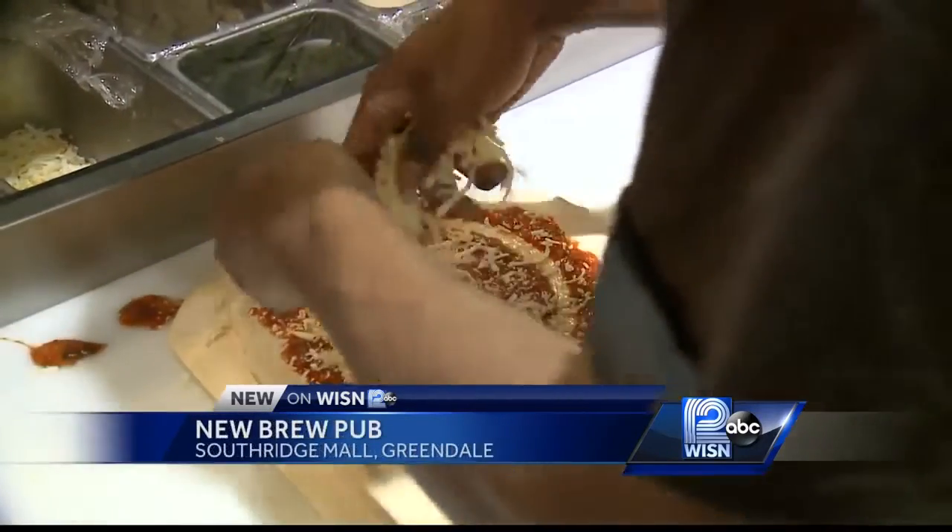We really like the idea of people — just normal people off the street — coming in and trying house-made beers or a fresh brick oven pizza.